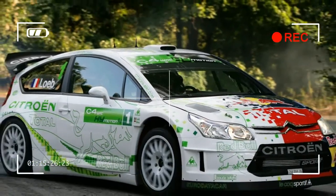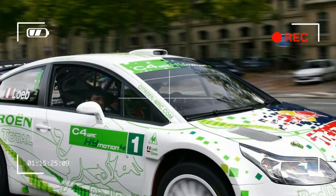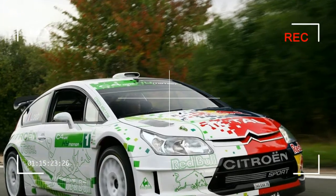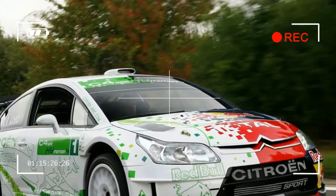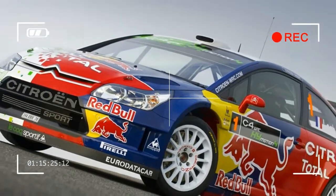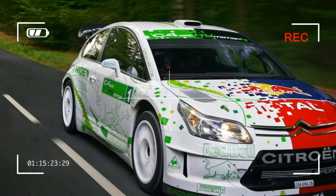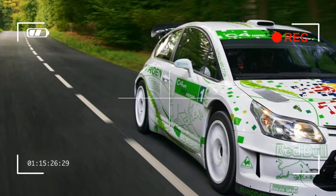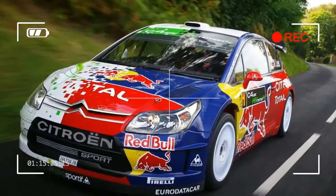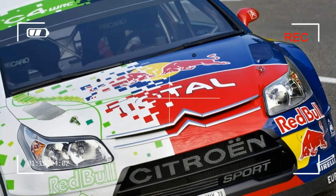The High-Motion Force system enables a proportion of the kinetic energy produced during braking to be recovered and stored. This energy is accumulated by a motor generator in the form of electricity and battery packs positioned at the rear of the car. It can then be employed either to deliver extra power when accelerating or to drive the car using emission-free electrical power alone, with no engine noise or exhaust fumes.